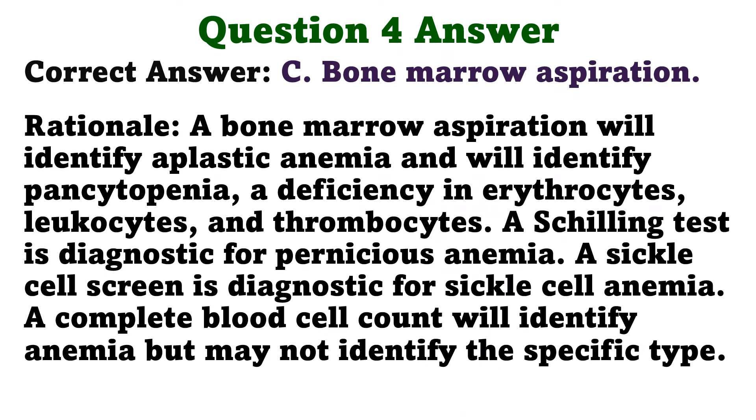The correct answer is C: bone marrow aspiration. A bone marrow aspiration will identify aplastic anemia and will identify pancytopenia — a deficiency in erythrocytes, leukocytes, and thrombocytes. A Schilling test is diagnostic for pernicious anemia. A sickle cell screen is diagnostic for sickle cell anemia. A complete blood cell count will identify anemia but may not identify the specific type.